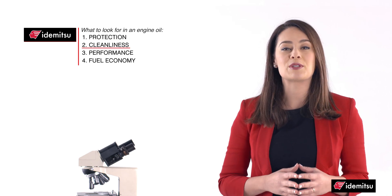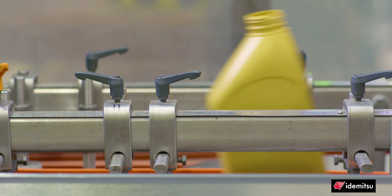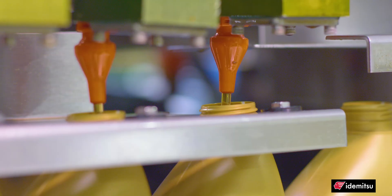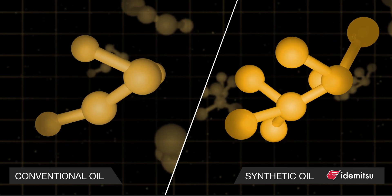An engine oil performs best when it's clean and new. How well an oil resists breaking down will help it perform longer at its best. Itamitsu makes synthetic oil — because it resists oxidation better than conventional oil, meaning it won't break down as easily, minimizing deposits and sludge.